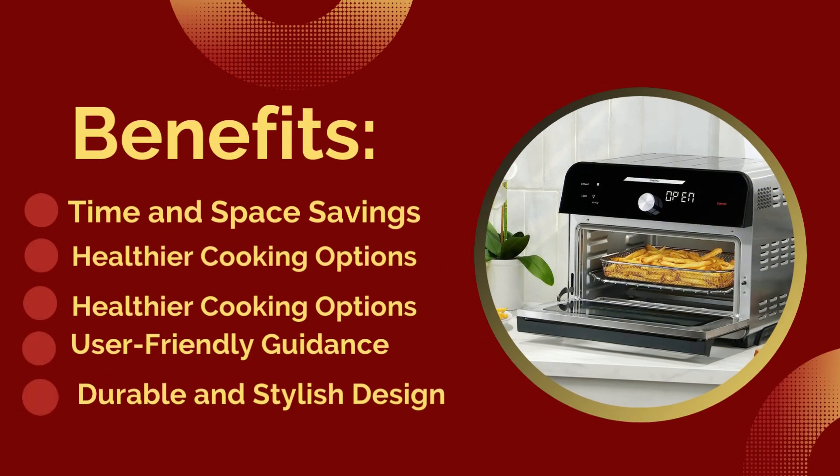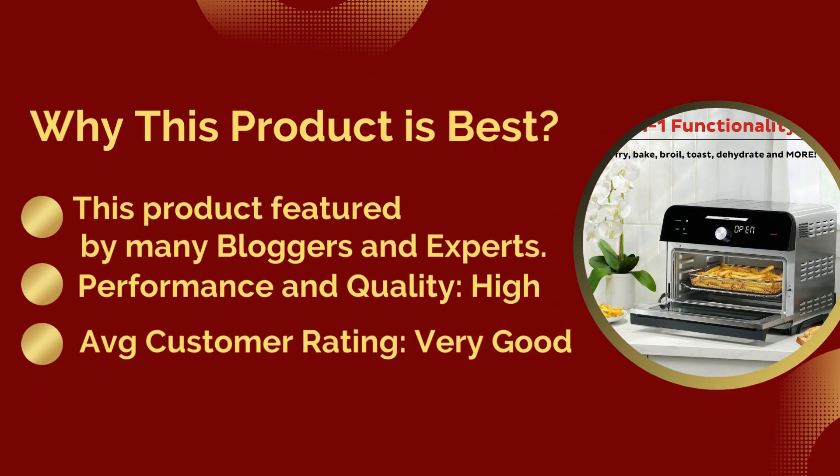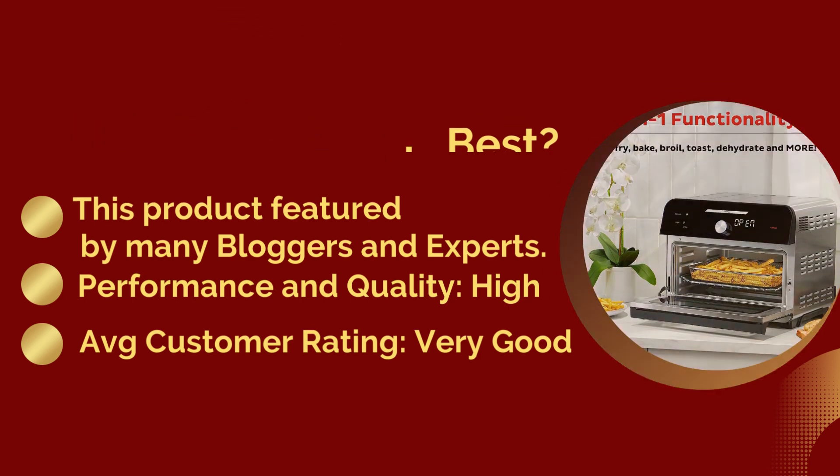Benefits: time and space savings, healthier cooking options, user-friendly guidance, and durable and stylish design. Why this product is best: it is featured by many bloggers and experts. Performance and quality: high. Average customer rating: very good.